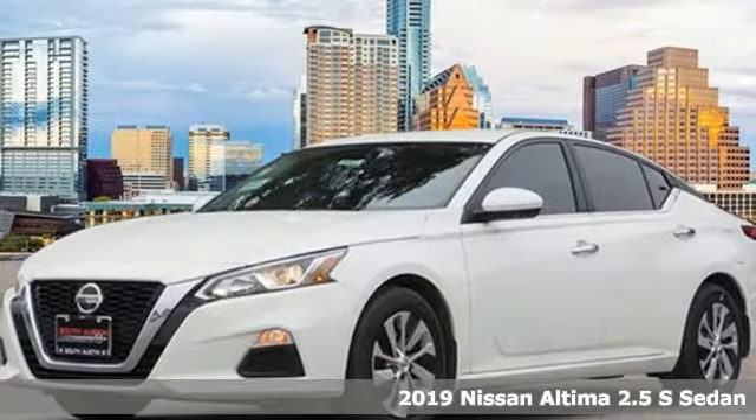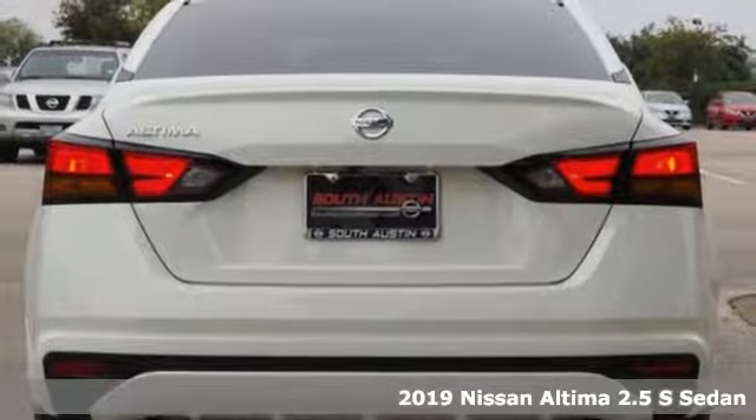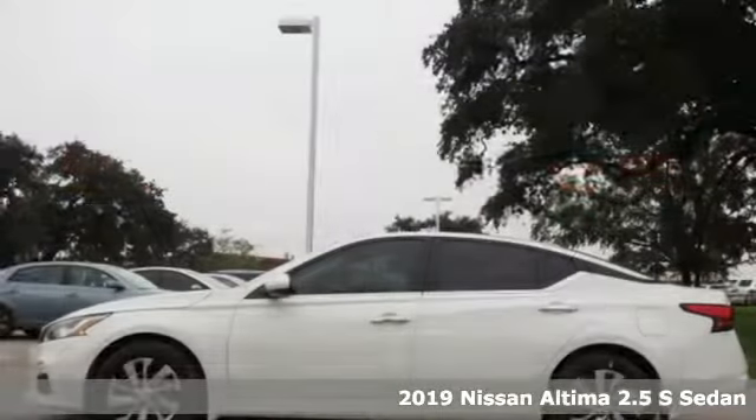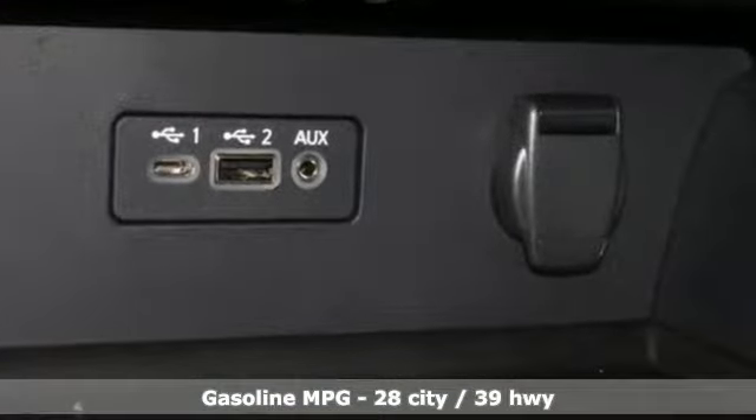It's a new 2019 Nissan Altima. This sedan comes equipped with a suite of standard safety, driving, and convenience features aimed to inspire certainty behind the wheel. A great vehicle is comprised of great features like these.